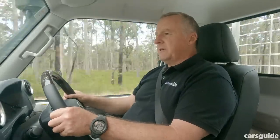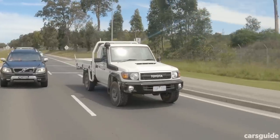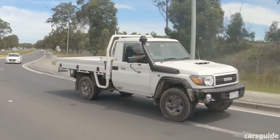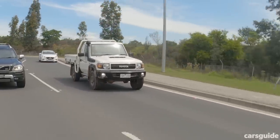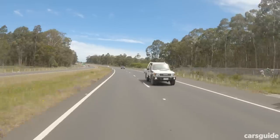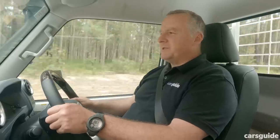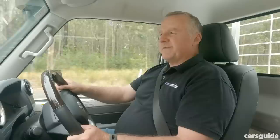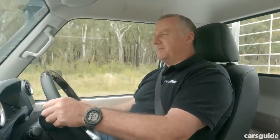While you'd expect something that looks like a box on wheels to drive like one, the news isn't all that bad. Ride and handling are actually okay, steering is pretty good with a nice balance to it, and it's a very comfortable open-road cruiser. In fifth gear you can lazily stretch the 70 series legs and enjoy the ride. However, it is quite noisy inside the cabin — there's a lot of wind noise from the straight up-and-down body, tire roar, and some engine noise.